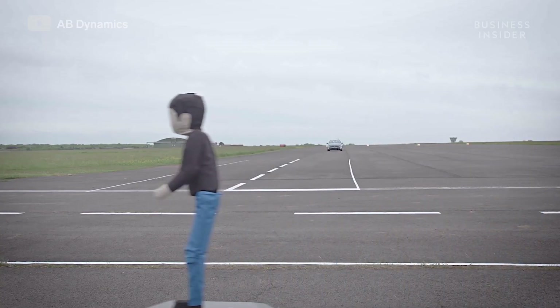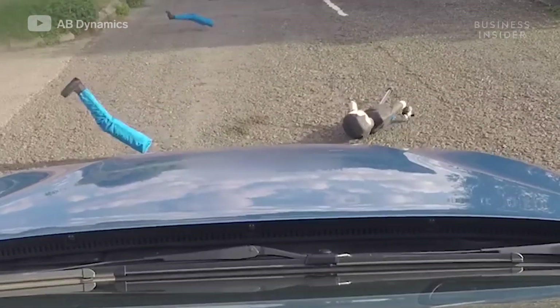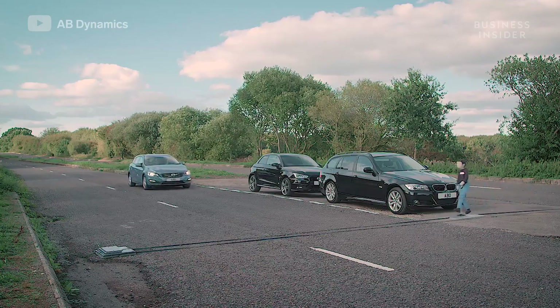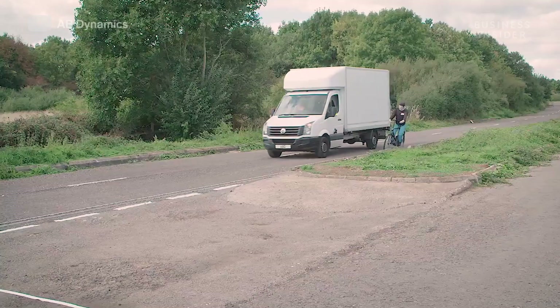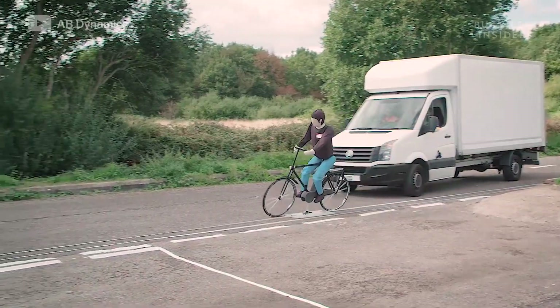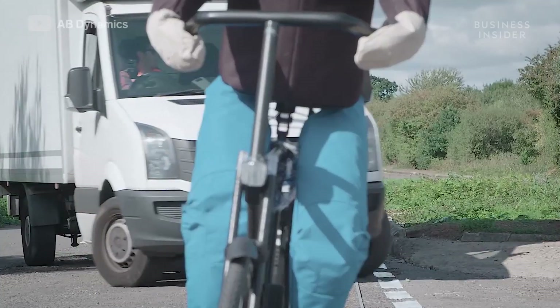These biking, strolling, rolling dummies take the hits so you don't have to. They exist to make sure the pedestrian avoidance systems in today's modern cars work — when a kid runs out into the street from behind a car, or a cyclist pedals into a blind spot unseen. The car takes notice and intervenes, braking or evading suddenly, likely saving the life of the pedestrian you didn't notice.